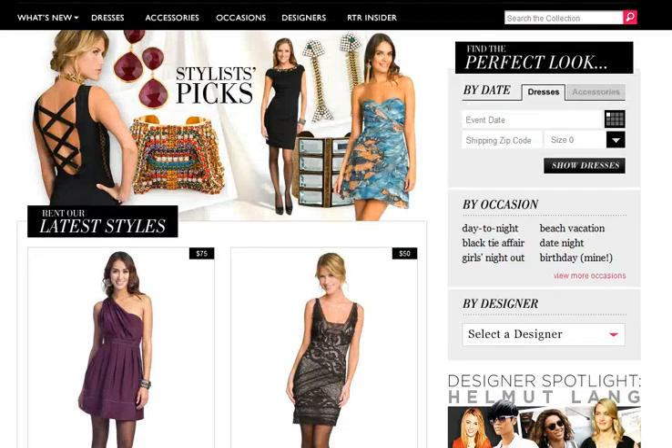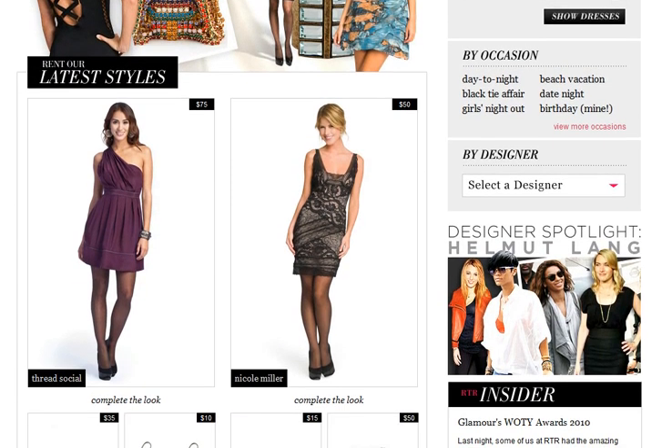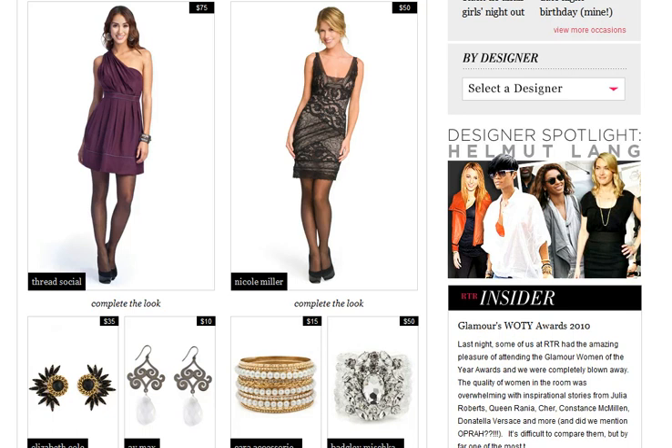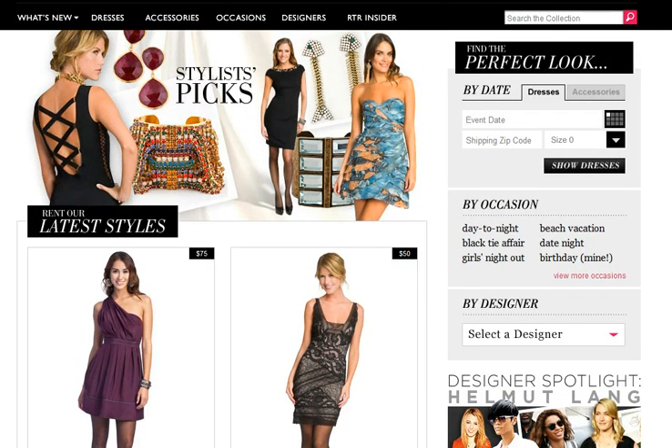Basically what Rent the Runway is, it allows you to have the latest style for about 90% off of retail, and you're basically renting the dress and getting the latest styles. I mean, take a look at some of the cute dresses on the site — Nicole Miller, Thread Social. You can rent accessories, you can rent bags. You know, if you're like me, you basically wear a dress once or twice, then you put it in the closet and swear you're going to wear it again, but basically it sits there and collects dust. So Rent the Runway is actually for all us fashionistas who don't want to be caught in the same dress twice, or who have gained or lost weight, or styles have changed — it just gives you the opportunity to always be in fashion at a really reasonable price.